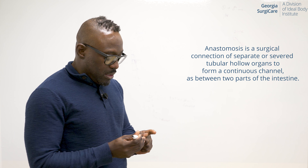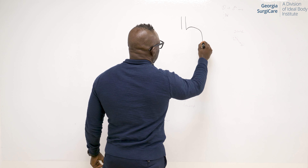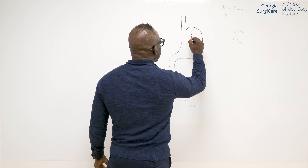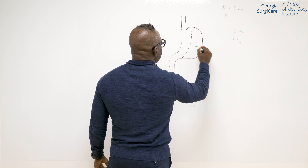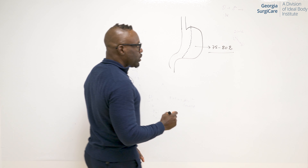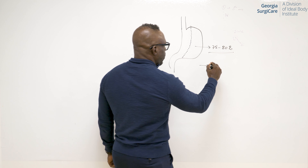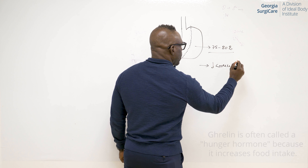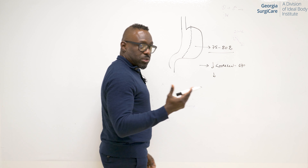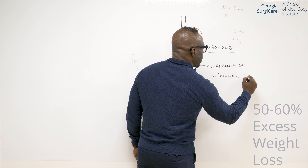So we all know what a gastric sleeve is. A gastric sleeve is a procedure where we start with a regular size stomach and we remove about 75 to 80% of the stomach volume. That gives us a few advantages — it reduces our ghrelin hormone by 60 to 70%, and it also allows us to achieve about 60% excess body weight loss.